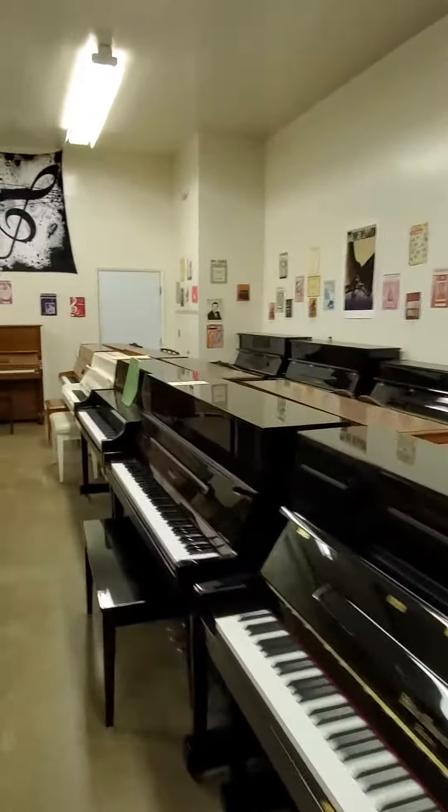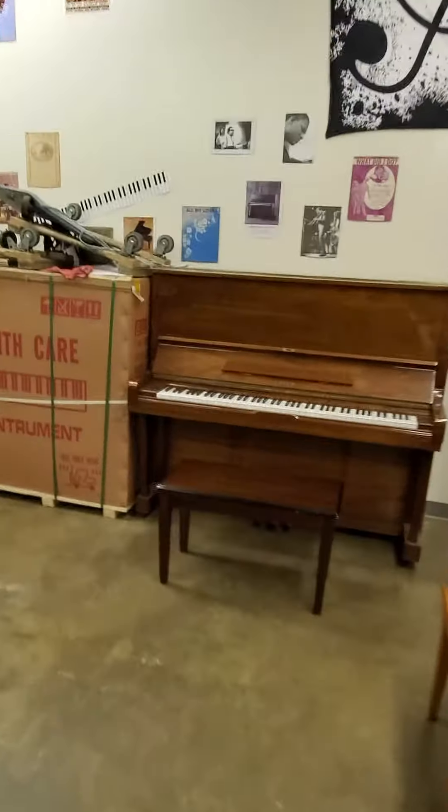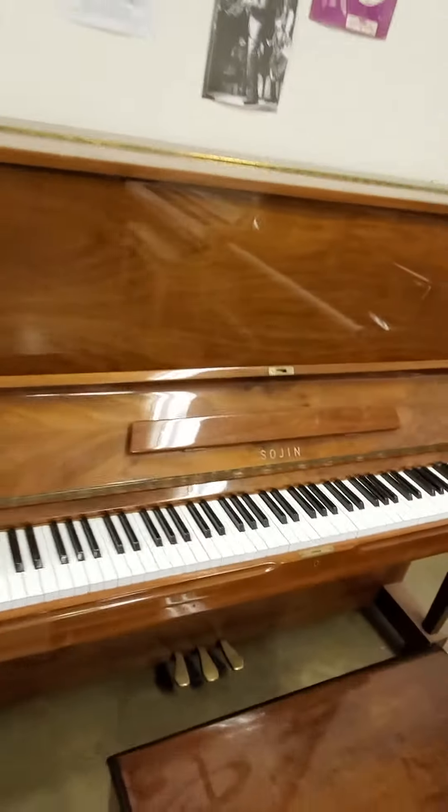Installation of PianoDisc player and quiet time systems. Today we're revisiting a Sojin 52-inch upright. What is a Sojin? That's fair — you've never heard of a Sojin.